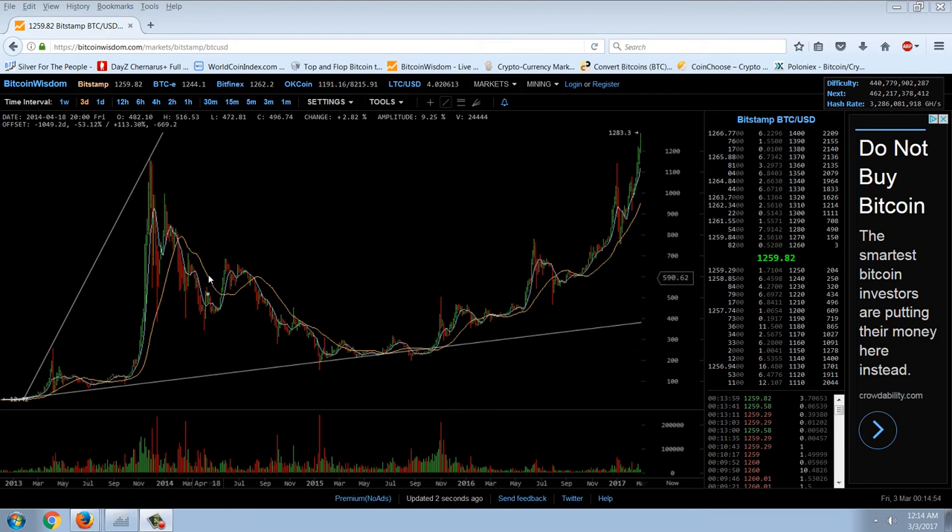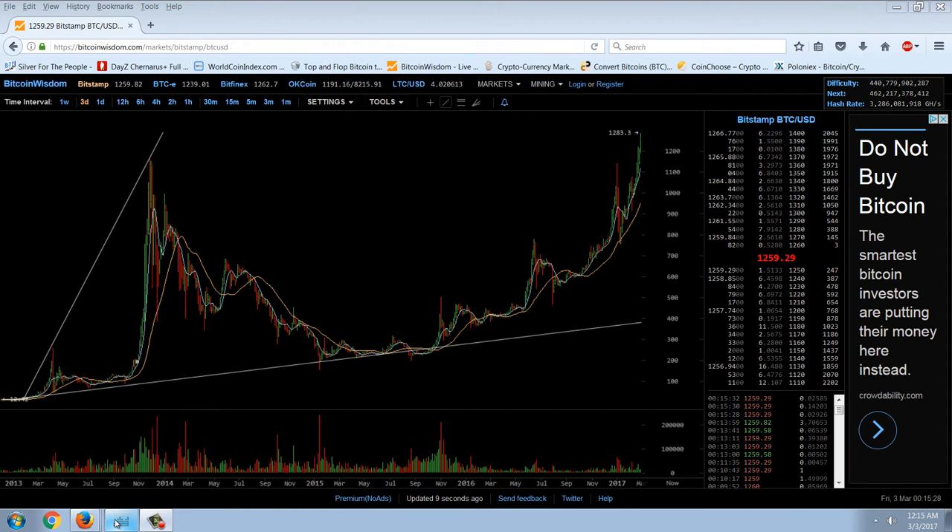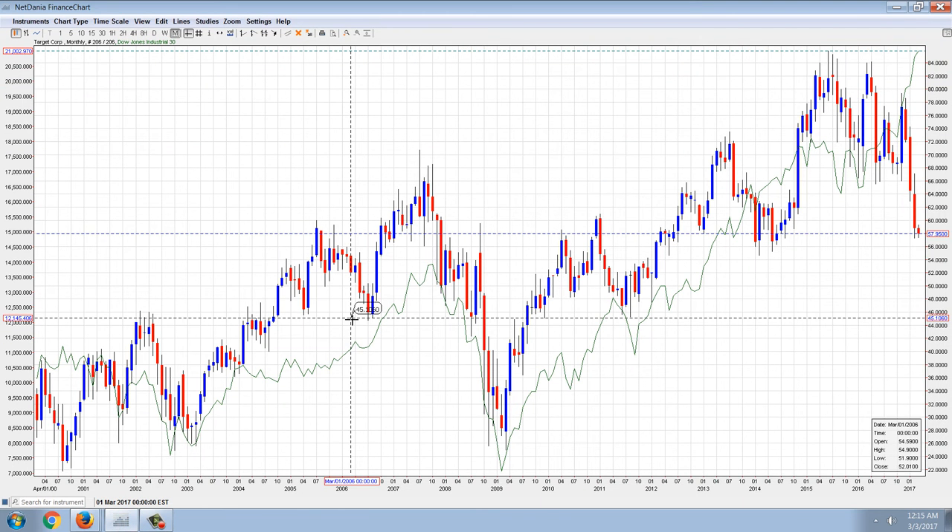If this is going to be a repeat performance of what we had back in September 2013 with that run-up, then this is going to happen very fast — $1,500 before you know it, through $2,000, $3,000, $4,000 very quickly. This is on the three-day chart, so these green lines are three days. It took maybe a week or two before the blast-off started and then it was going up every single day until it reached that high.